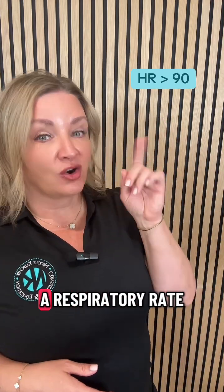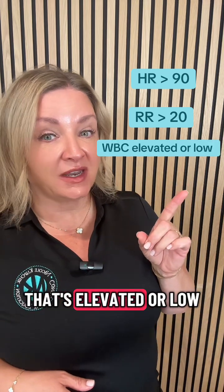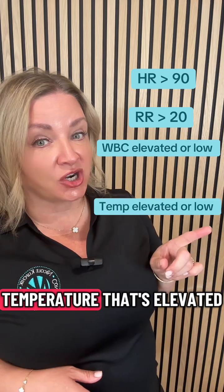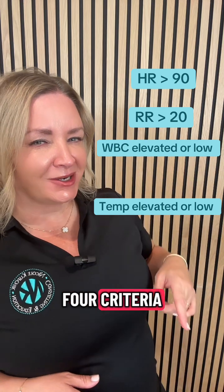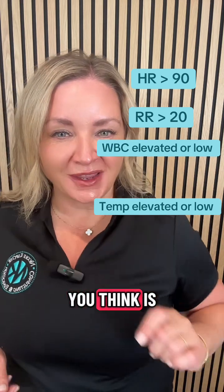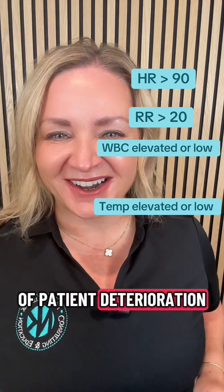The SIRS criteria include a heart rate greater than 90, a respiratory rate greater than 20, a white count that's elevated or low, and a temperature that's elevated or low. Now, of these four criteria, which one do you think is the most predictive of patient deterioration?